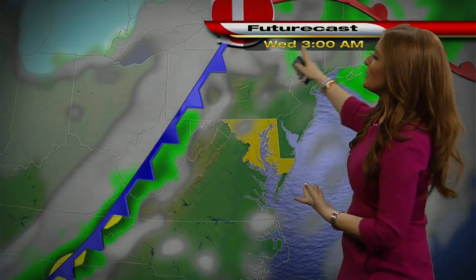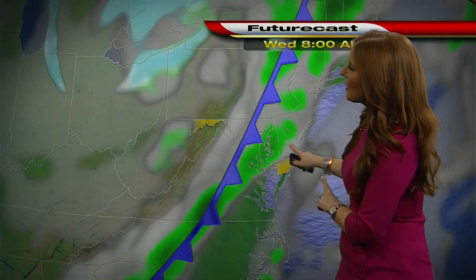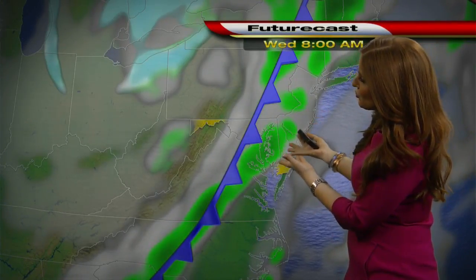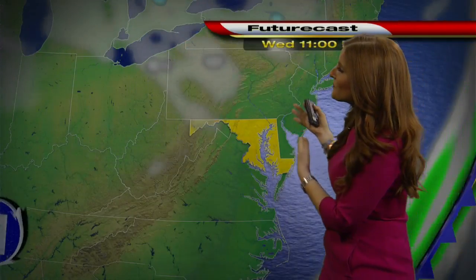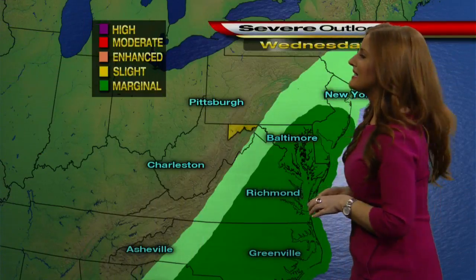And then next up, the cold front. Here we are early Wednesday morning — the cold front starts to move into Maryland and then we see the showers, looks like right around 8 o'clock. Keep in mind, it doesn't look particularly strong on this model, but there is a chance we could see some thunderstorms as that front pushes through. Now if you've been waiting for the sunshine, it looks like Thursday is when we can finally expect that.